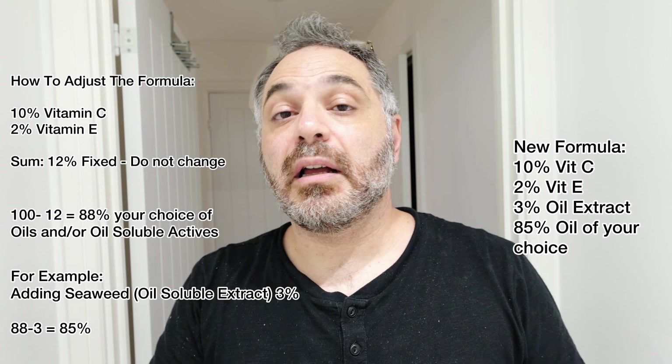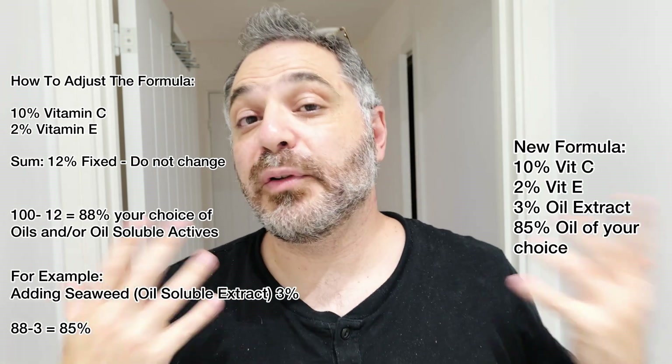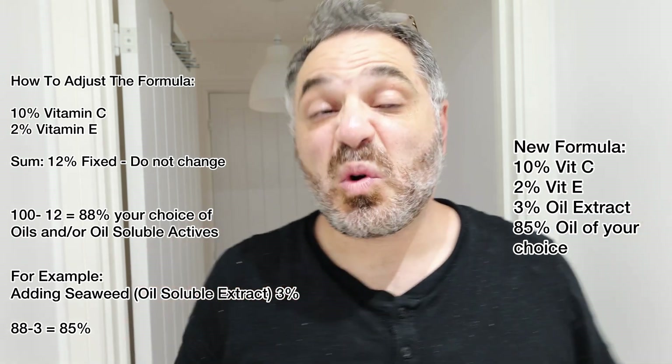This is an oil serum you can use in the morning or in the evening — a very nice, very customizable formula that you can make at home, except keep the vitamin C and vitamin E unchanged. If you have any questions, let me know in the comments. Next I'm planning to do a water-soluble version of vitamin C, a more advanced serum using two versions of vitamin C with a surprising extra ingredient. So watch out for that video. Until then, take care, have a good weekend, and see you later. Bye!